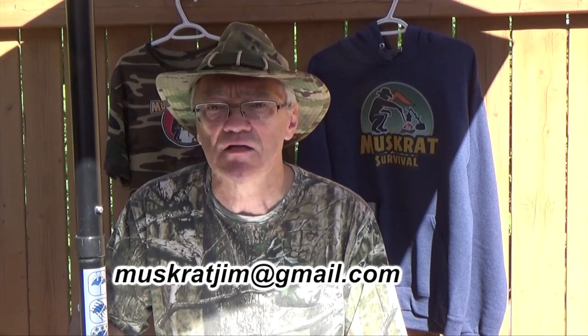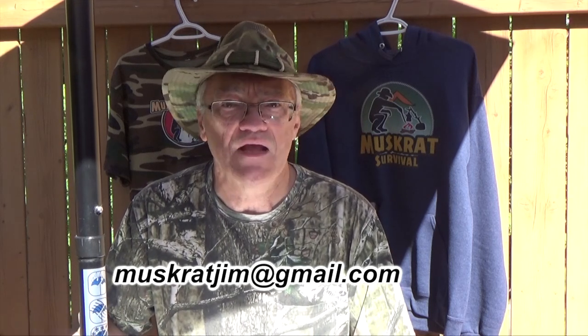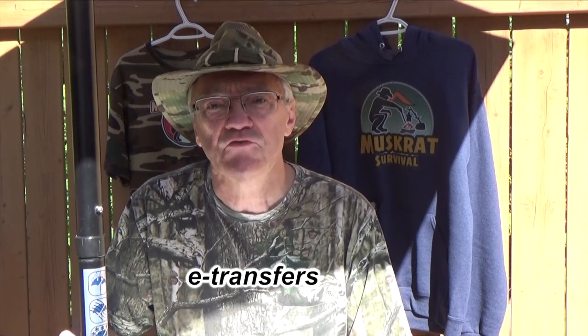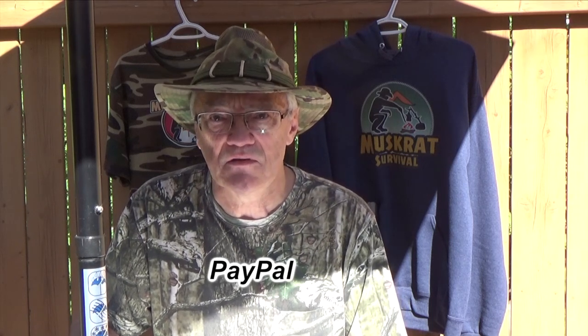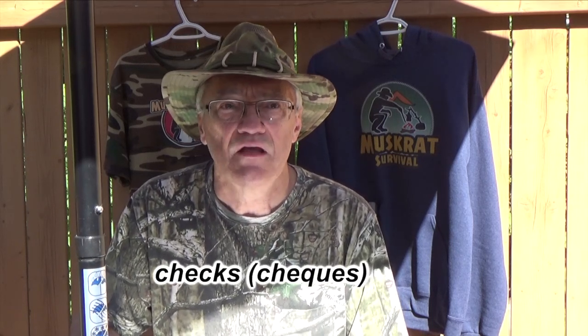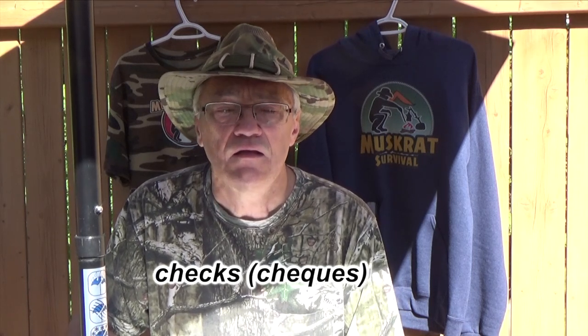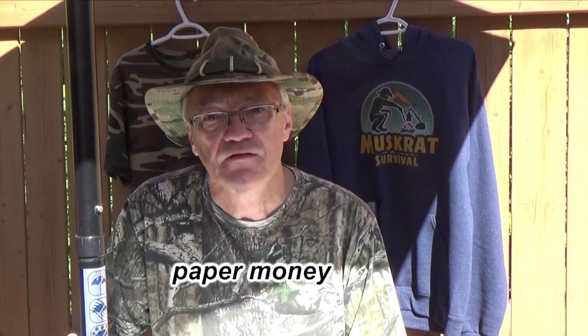You can get those by contacting me directly through my email at muskratjim@gmail.com, and then we can work out the logistics of how to pay, addresses, and that sort of thing. I accept e-transfers to my email address, I have a PayPal account, I also accept checks sent in the mail, and I accept cash in paper money sent through the mail.